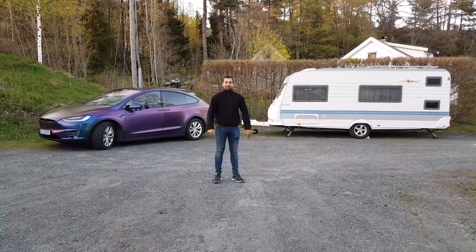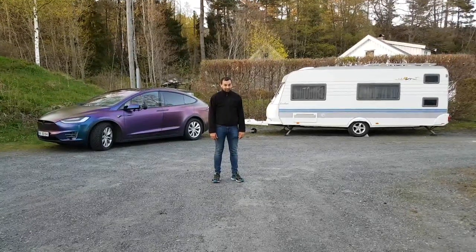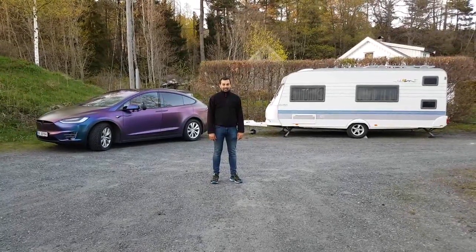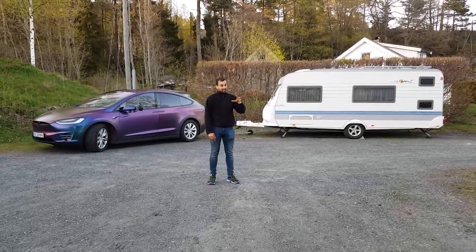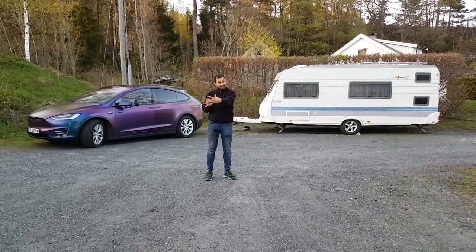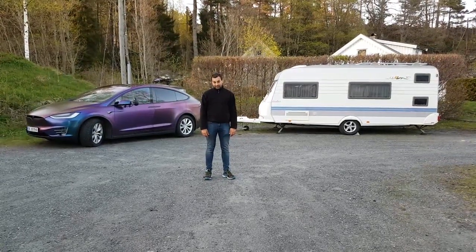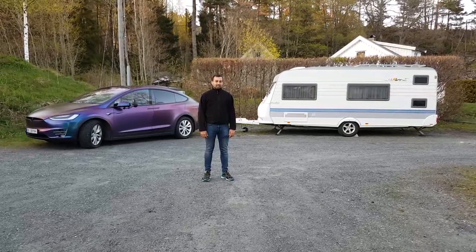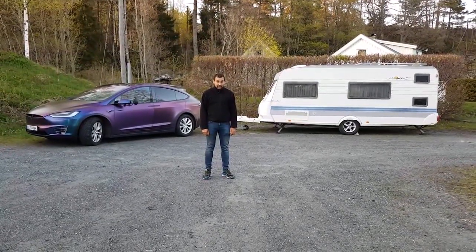So, there you have it — our 2002 model Hobby 500 caravan. We have the bunk beds in the back, we have the kitchen and the seating area, and we also have a permanent double bed up front with the toilet. I think it's a lot better, and we're looking forward to our trip this year.